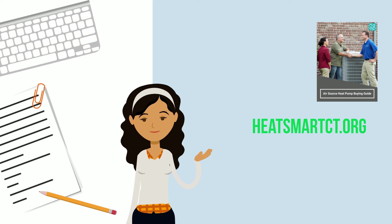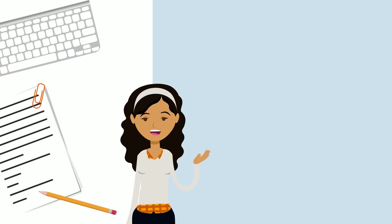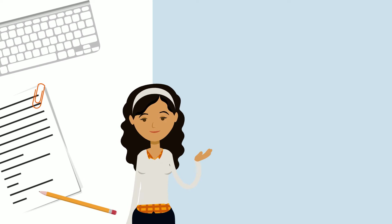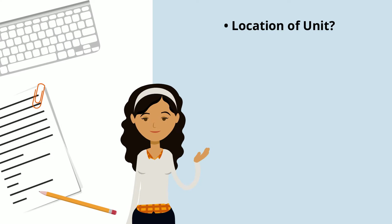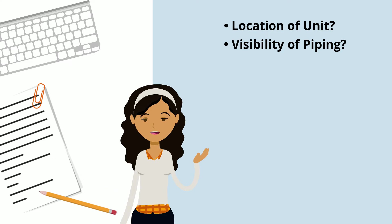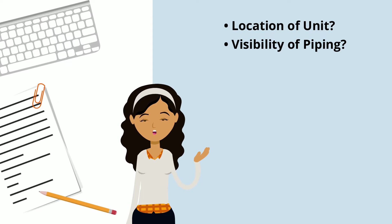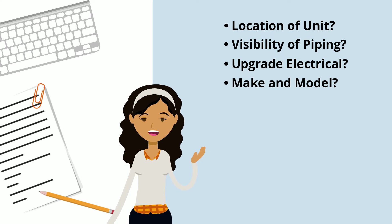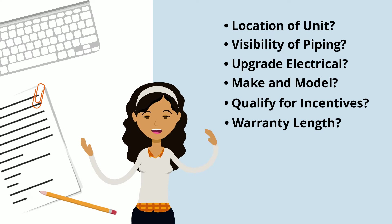Heat pumps come in many varieties, so you should get several quotes from vendors and ask a lot of questions. For example, for air source heat pumps, you would want to know where the outdoor unit will be placed, and if exterior line sets or piping will be visible, where they will be placed. You'd also want to know if you need to upgrade your electrical system, what the make and model of the system is and whether it qualifies for state incentives, how long the warranty is, and be sure to ask for references.